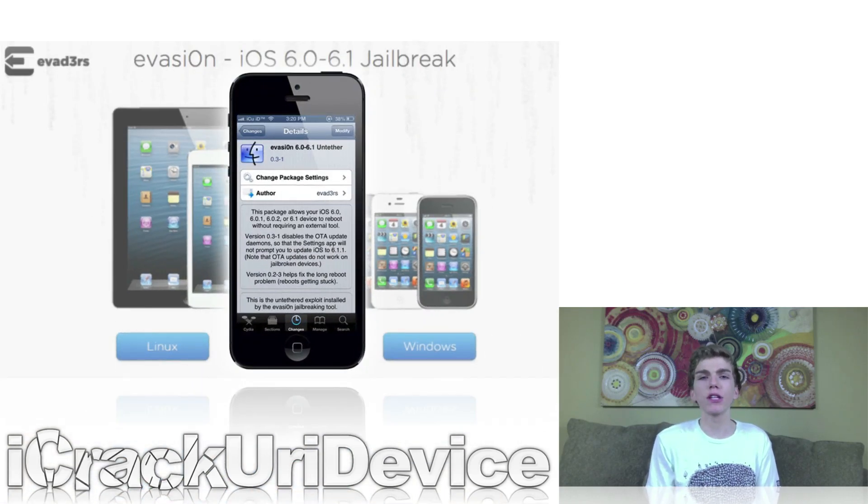Also earlier this week, it was revealed that approximately 7 million iOS devices had been jailbroken using Evasion. That number is significantly bigger now, as that figure is just less than a week old. Along the same lines, the Evaders pushed out Evasion version 1.2 to correct a few bugs and also to disable the daemons responsible for Apple's over-the-air update feature.